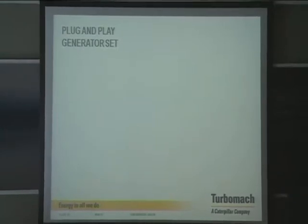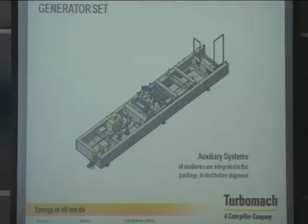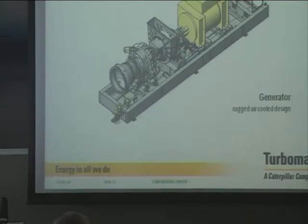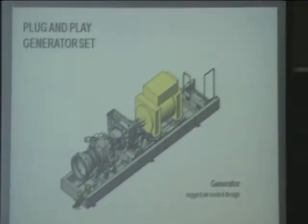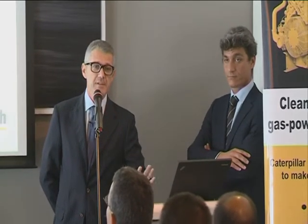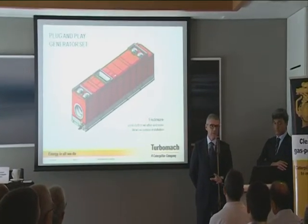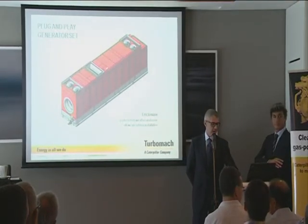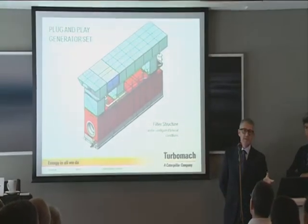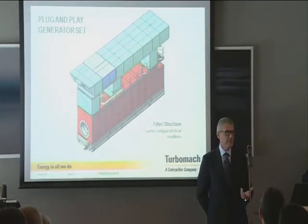This is the description of our package. Base frame, auxiliary systems — this is the turbine, this is the generator and the gearbox, the control cubicle, and then the enclosure. This is pretty standard, but obviously we are available for special customer requirements, so we can customize a little bit. The filtration system is really customized according to customer needs — whether the package is installed indoors or in the desert, it changes quite a lot.